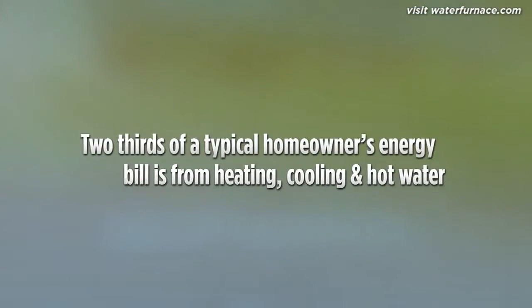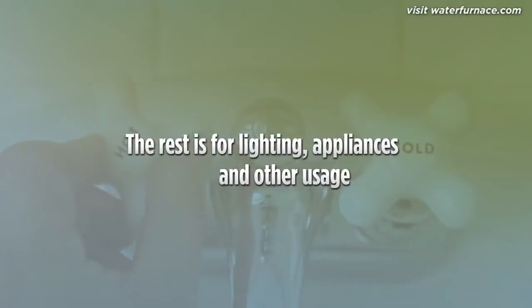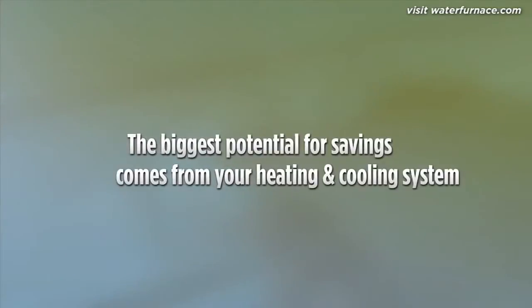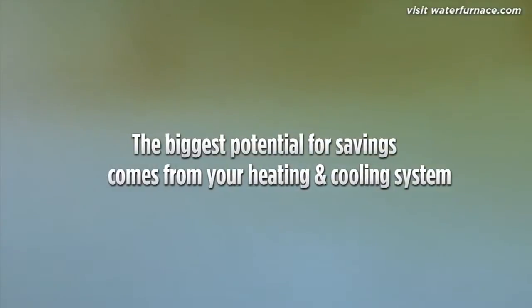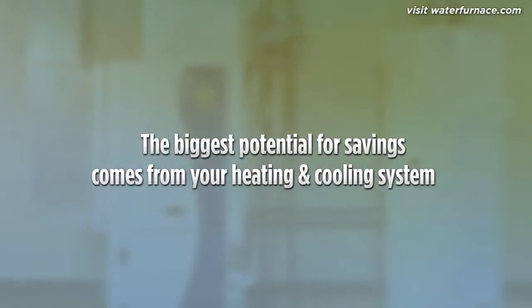If you're a typical homeowner, almost two-thirds of your total energy bill is for heating, cooling, and hot water. The rest is for lighting, appliances, and other usage. That means the biggest opportunity to save money on your energy bill is to increase the efficiency of your heating, cooling, and hot water system.